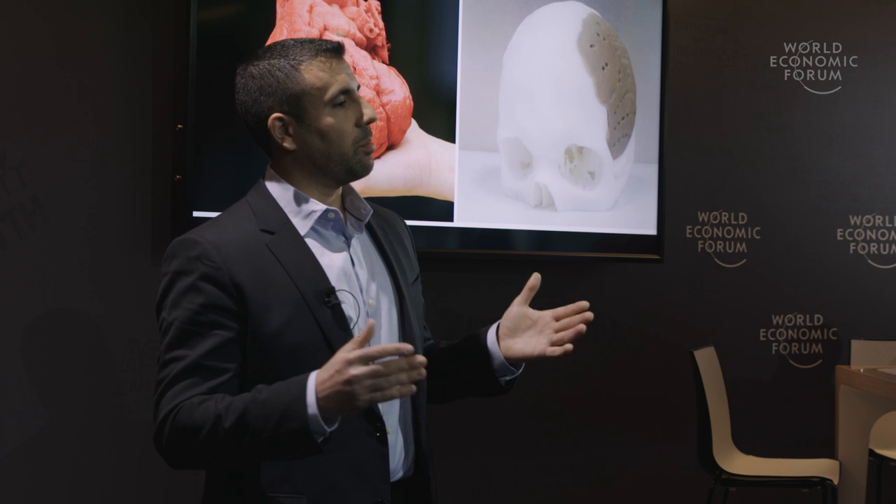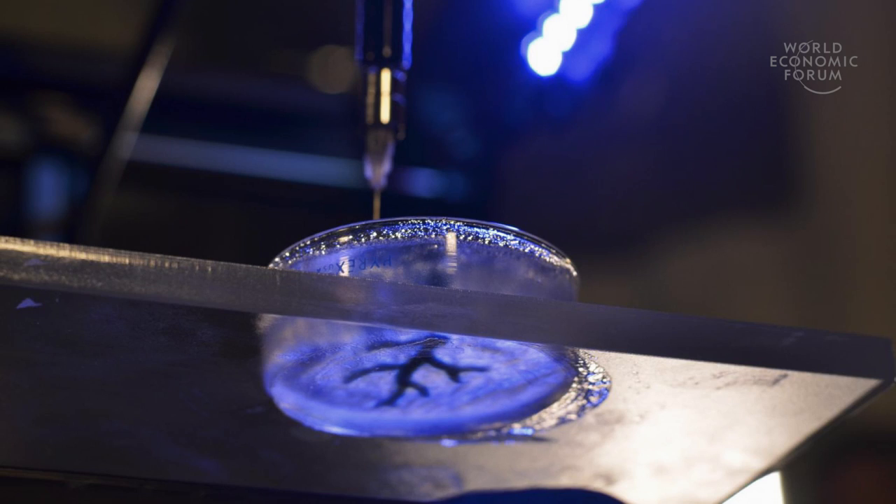But how do we extend this to 3D printing living tissue? Imagine you had in front of you a pocket watch disassembled. Most of us could start to reassemble the gears, but what if those gears were soft and flexible? How would you hold everything in position during that assembly process? This is the challenge of 3D printing soft materials and building them into complex structures such as blood vessels.